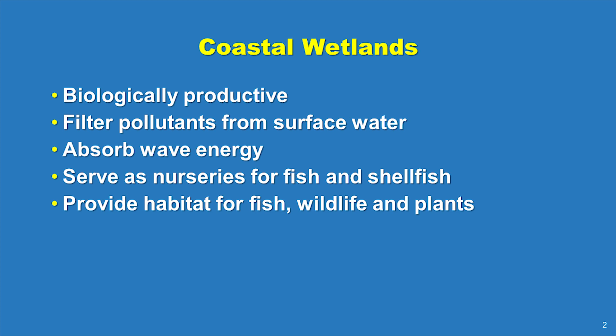They also filter pollutants, serve as nurseries for fish, and provide habitat for a variety of plants and animals.